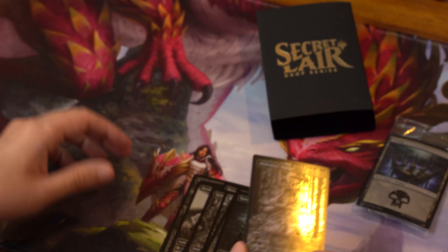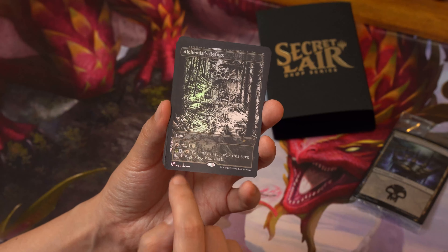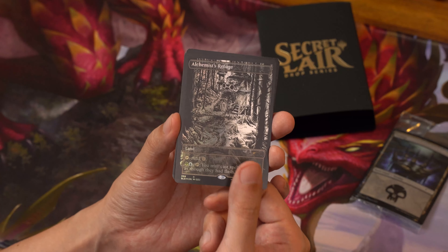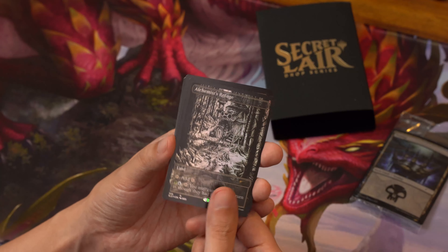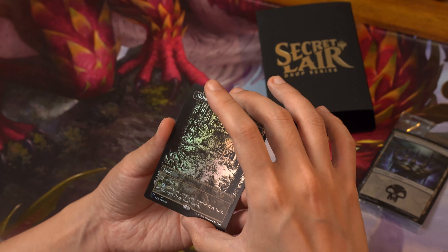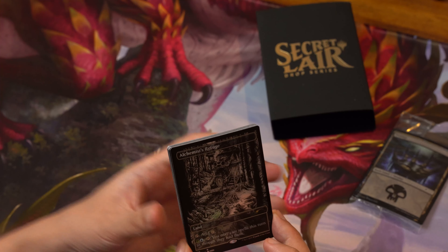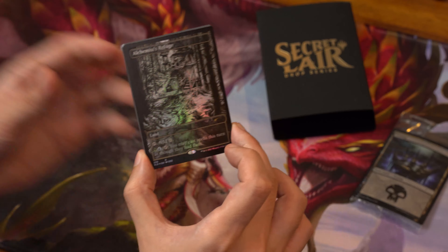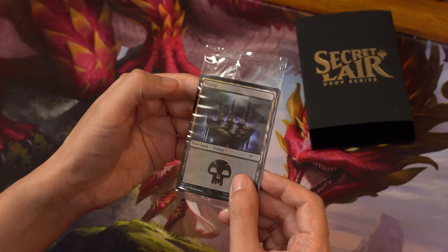Looking pretty good — it's all monochrome art on the cards, with the exception of the lands where you can see the green forest and blue island mana in color. The rest are pretty much all monochrome. That's the set for the Showcase Midnight Hunt lands, and this is the foil common Swamp that goes along with it.